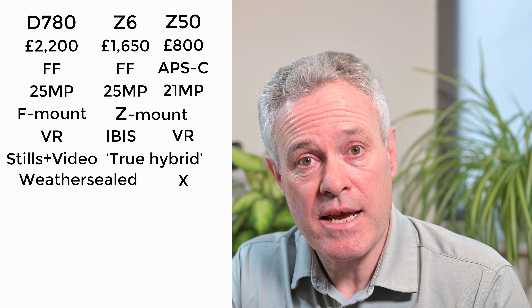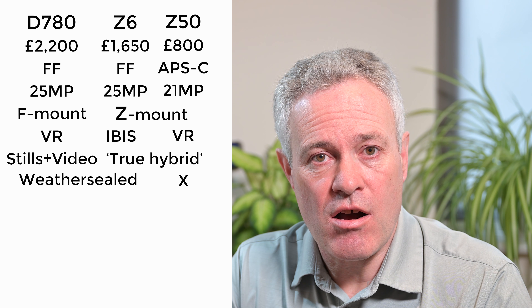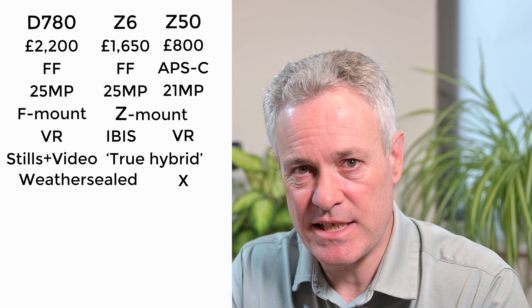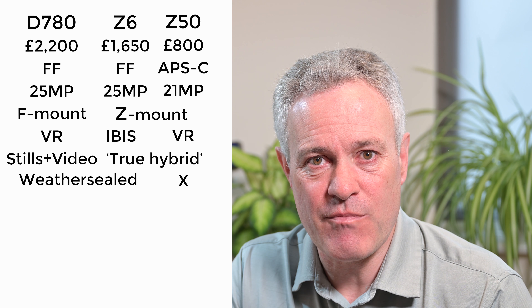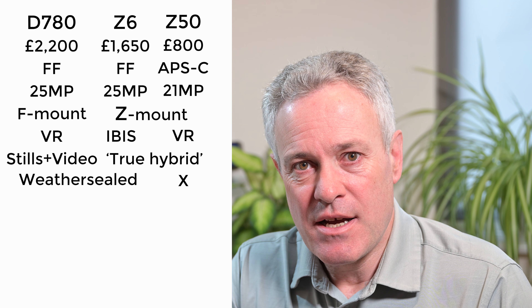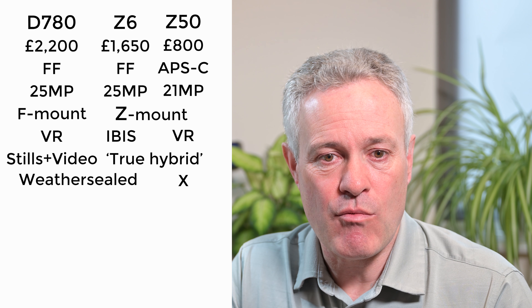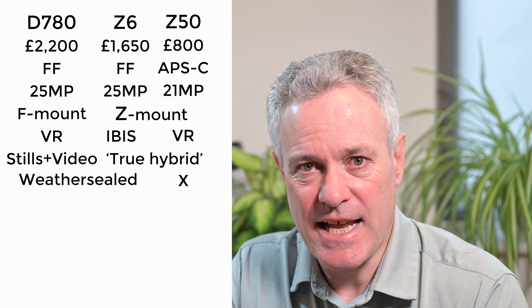The Z50 isn't weather sealed, whereas both the Z6 and D780 are fully weather sealed, and Nikon's weather sealing is really good. I've taken my D850 and F mount 24-70 — both weather sealed — to Iceland and used them in an Atlantic storm with driving sleety rain and winds of 85 miles an hour, and the camera did really well. If capturing photos and video in any weather is important, that pushes you towards the D780 and the Z6.